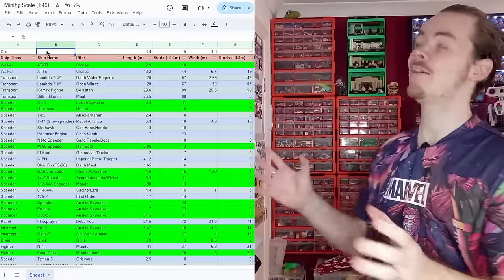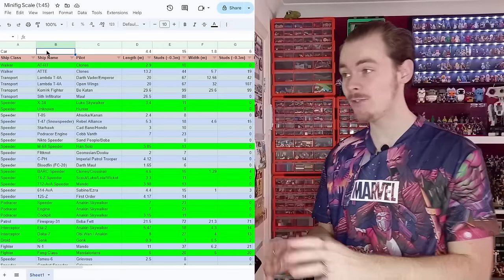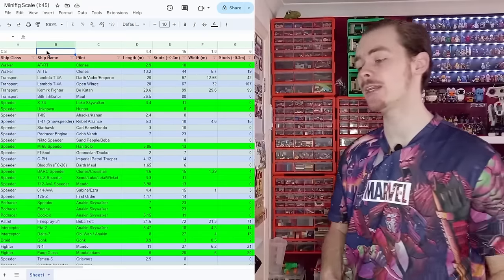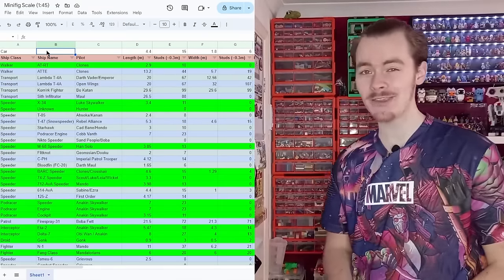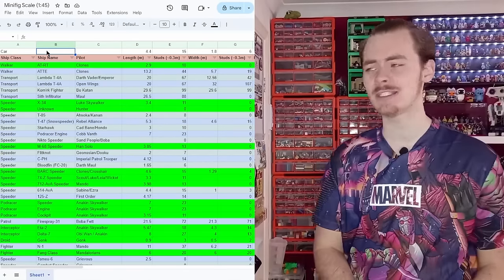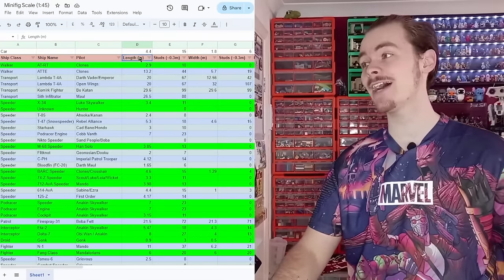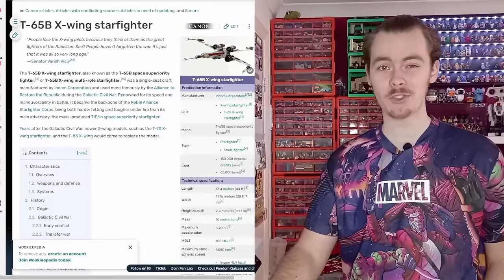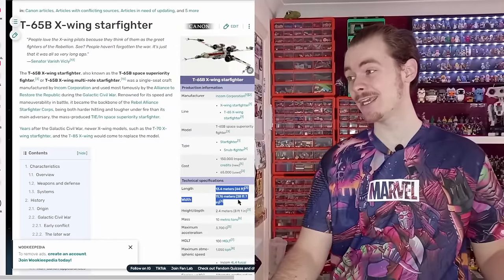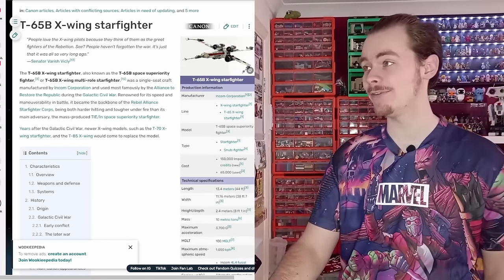How do I know if my builds are minifigure scale? I do have a full page of all the different ships that I've looked at doing minifigure scale — a load of these are speeders when I started doing the speeder bundles. As you can see on this page I have the lengths of all the ships, which I get from just Googling it. This is a Wikipedia page of the X-Wing: the lengths are just down here — 13.4, 11.7, and 2.4 — and that is all you need for minifigure scale.